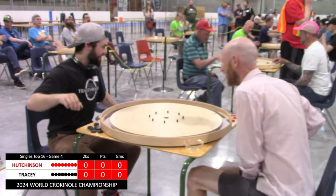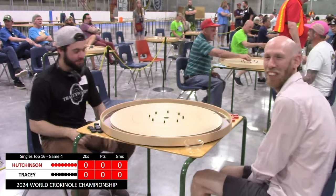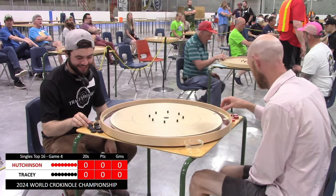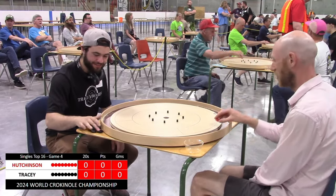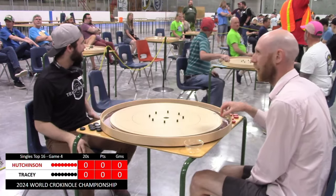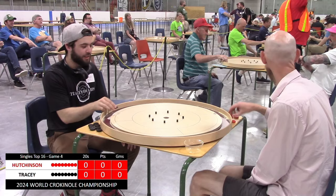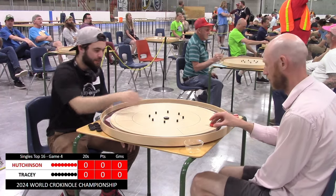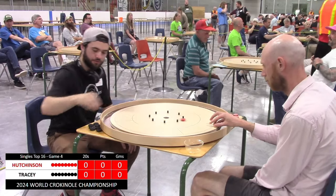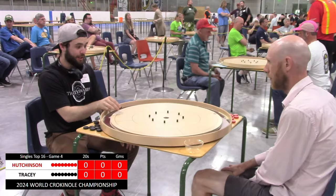Hi everyone, welcome to Tracy Board's Crokinole. My name is Linder Wendt and I will be walking you through this match between Andrew Hutchinson and Garrett Tracy. Andrew Hutchinson is a mainstay at the top of the NCAA standings. He finished this year's NCAA Tour in third place, while Garrett had himself a fantastic morning to secure a spot in the top 10 and continue on to this final 16 combatants.